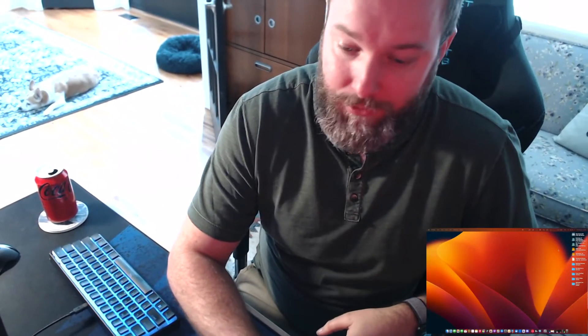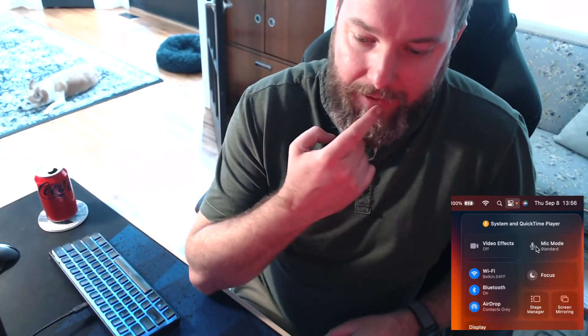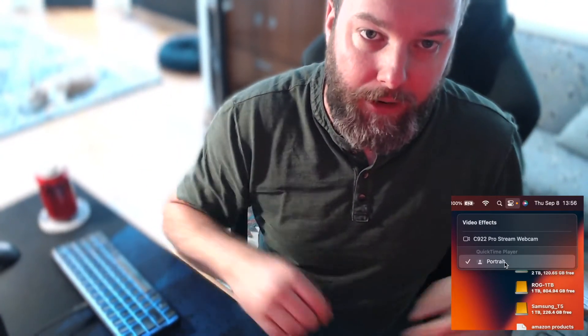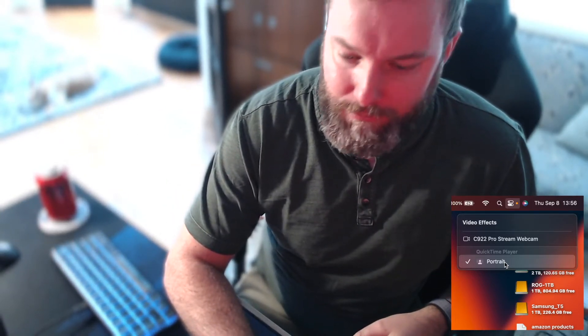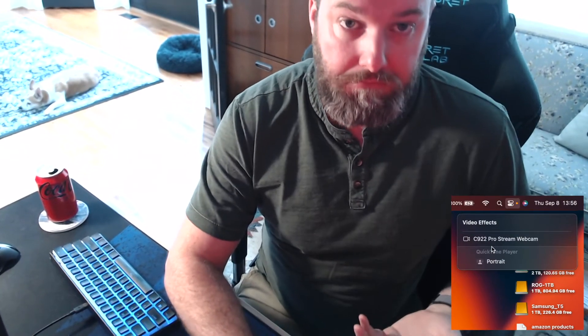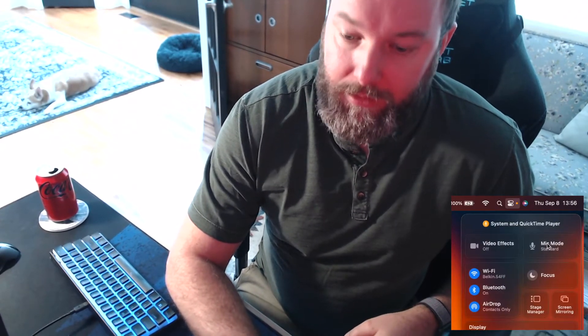In macOS — this is why I have my screen recording here — there is mic mode and video effects. Video effects just blurs your background, so you're seeing me in higher resolution. The fact that it's doing that on my 922 is cool. More importantly, mic mode.